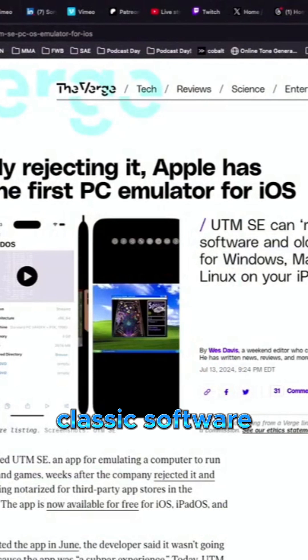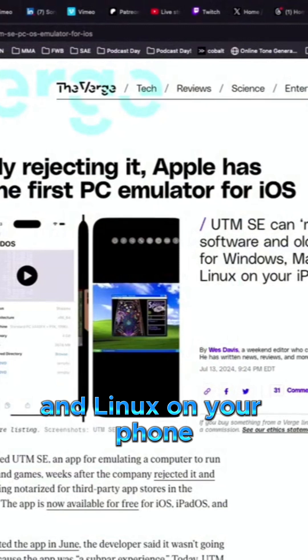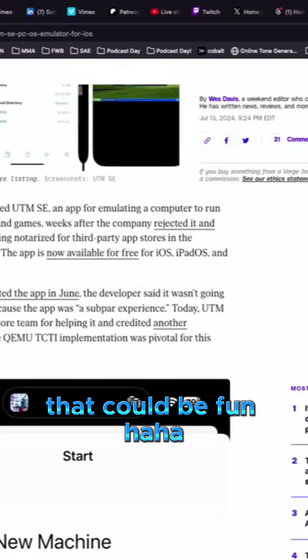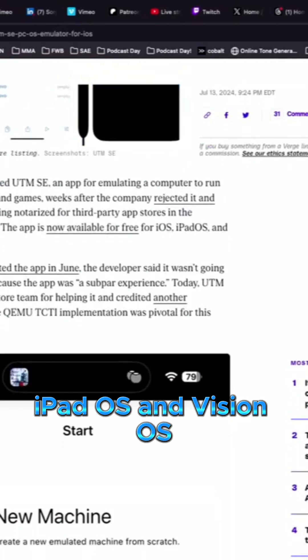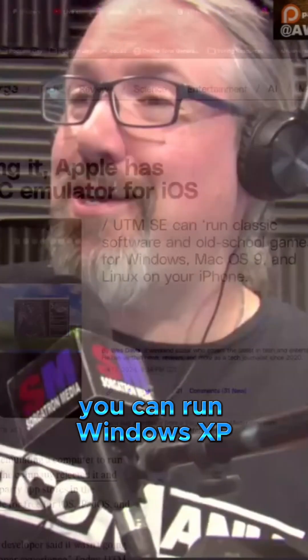UTMSE can run classic software and old school games for Windows, Mac OS 9, and Linux on your phone. That could be fun. It's available for free for iOS, iPadOS, and VisionOS — so you can run Windows XP on your device.